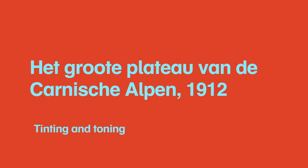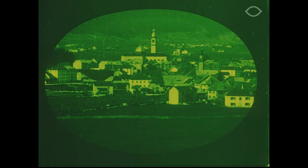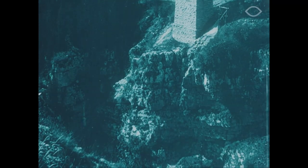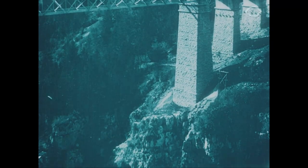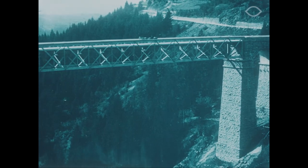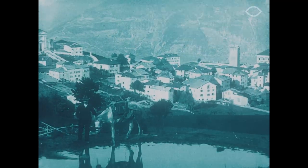The Great Plateau of the Carnies Alpen, 1912, Tinting and Toning: this tinted and toned film was restored using the Desmet method at Agefilm in 2011. The Desmet method was probably the most successful method for the restoration of tinting and toning, originally developed by Noel Desmet at the Royal Belgian Film Archive. It allows, in the case of tinting, the black and white image to be reproduced as naturally as possible before flashing a color layer upon it. Similarly, in the case of toning, it allows the black parts of the image to be turned directly into the same chosen color as the original chemical toning process.